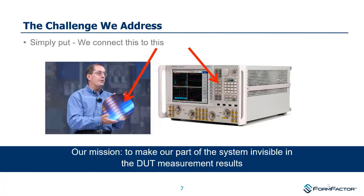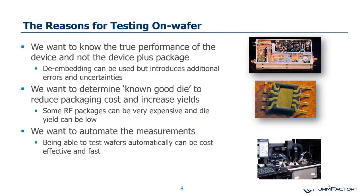A bit of background on who we are and what we do. This particular presentation is not focused on probe cards for mass production, but more on device characterization. We see ourselves as the interface between the device under test — which is a wafer — and typically a vector network analyzer.